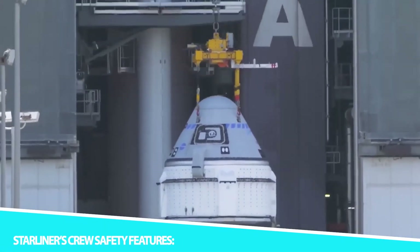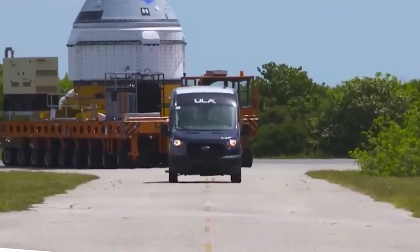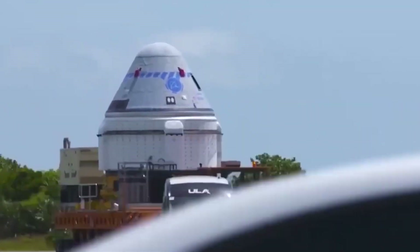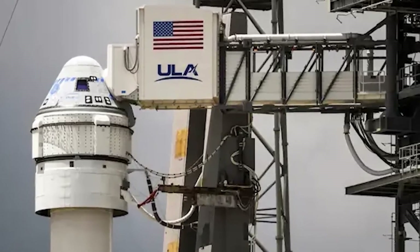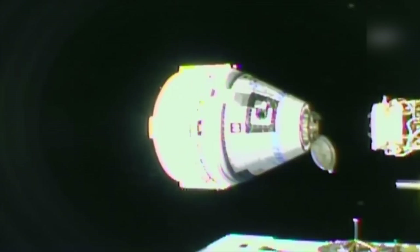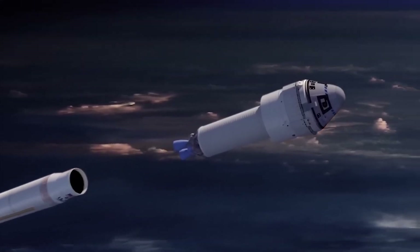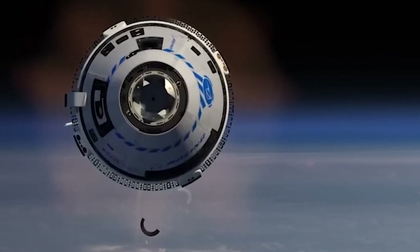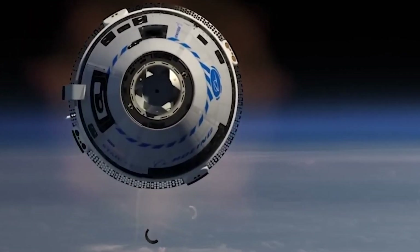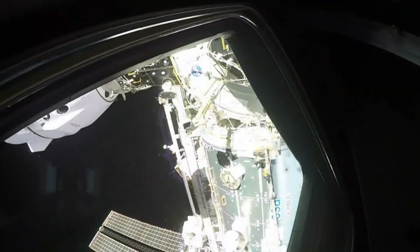Ensuring the safety of astronauts is paramount in human spaceflight. The CST-100 Starliner incorporates a range of safety features designed to protect the crew during all phases of a mission, from launch to re-entry. These features include a launch-abort system, advanced life support systems, and extensive testing. The launch-abort system is a critical safety feature designed to protect the crew in the event of an emergency during launch or ascent, rapidly propelling the crew module away from the rocket for a safe return to Earth.